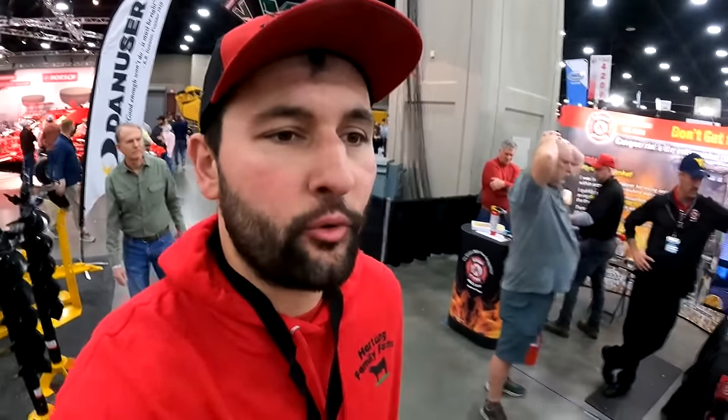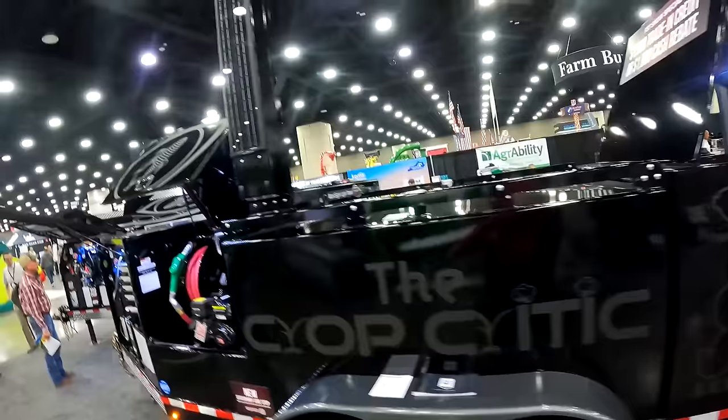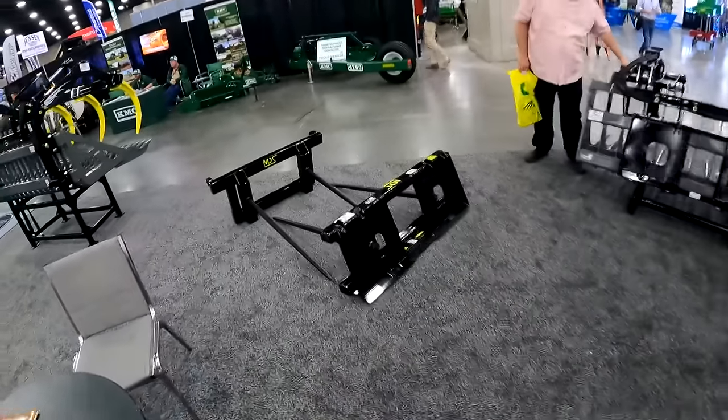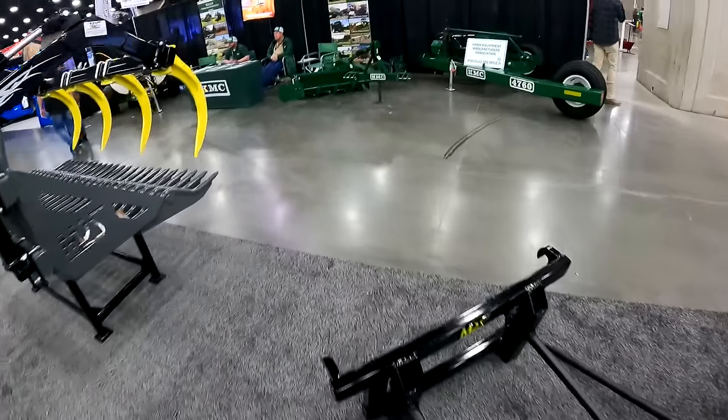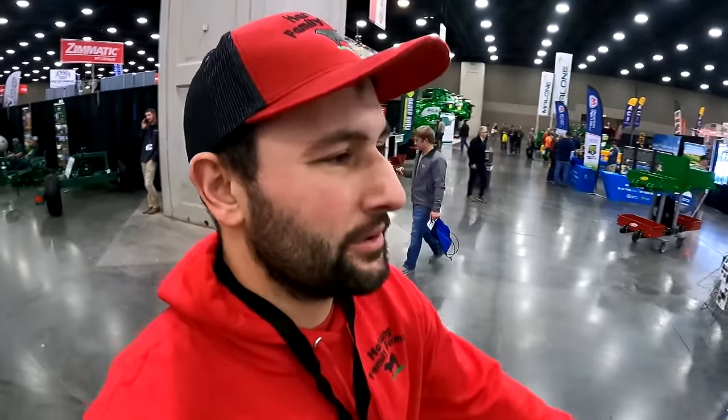The show is broken up into three buildings: the south, north, and west. I'm about halfway through the north building so far and there is not a lot different at all. It's basically a lot of small companies and small exhibitors, pretty much identical. There are some skid steer attachments and handy stuff, but nothing too special in the north wing. The south wing is where all the big equipment is — that's where we'll get some interviews.